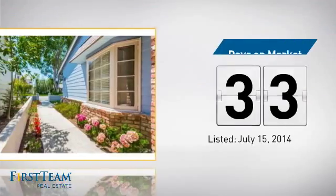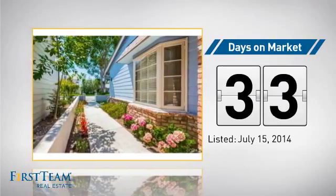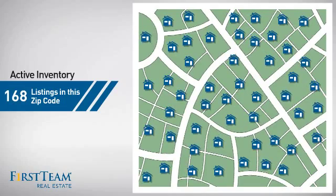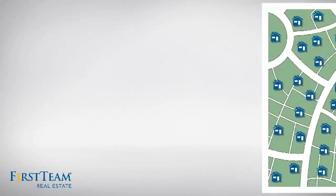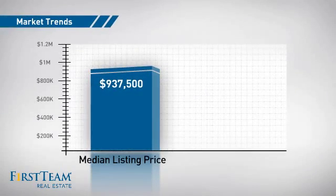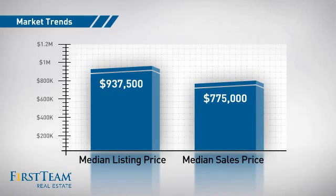It's been on the market since July. Wondering how it stacks up against the competition? There are now just under 170 homes on the market within this zip code, with a median list price of just over $900,000 and a median sale price of just under $800,000.